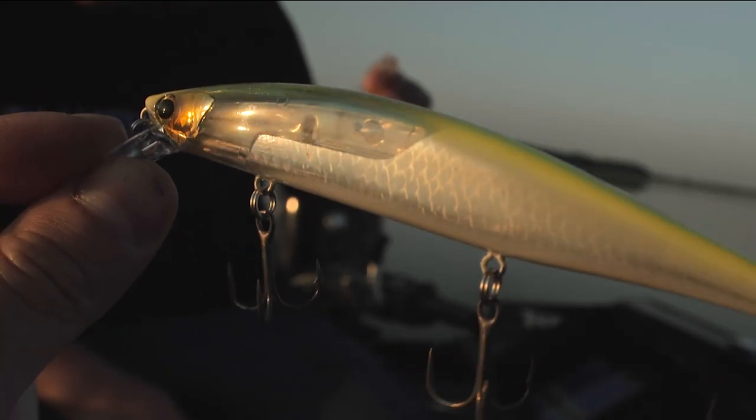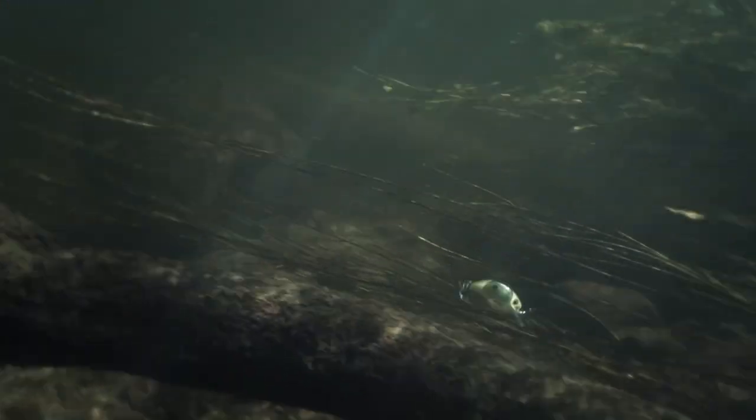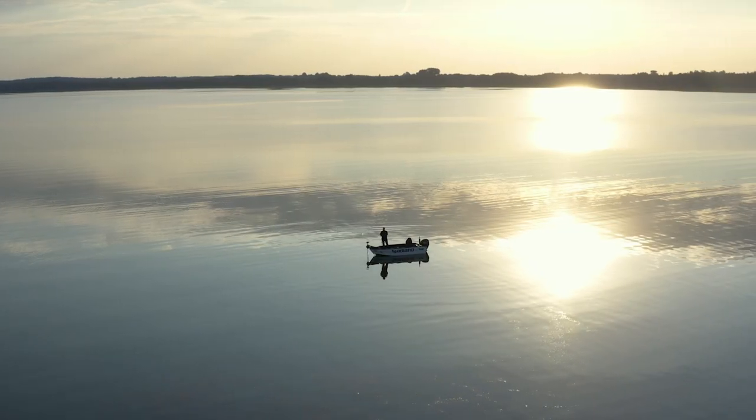Flash Boost for maximum attraction during the retrieve or even when the lure is stopped, thanks to a reflective aluminium foil suspended on springs inside the lure body.